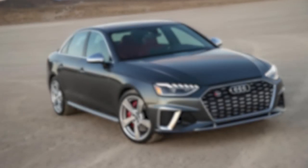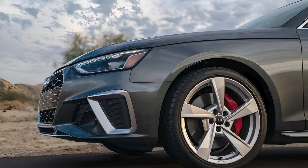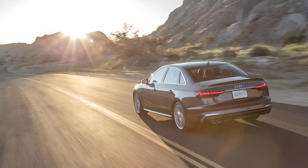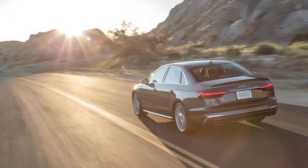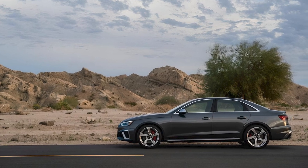Today, we'll be looking into the highly anticipated 2024 Audi S4. This sports sedan has been turning heads — the Audi S4 excels at combining eye-opening performance with a refined ride, and it offers excellent all-day practicality and comfort.